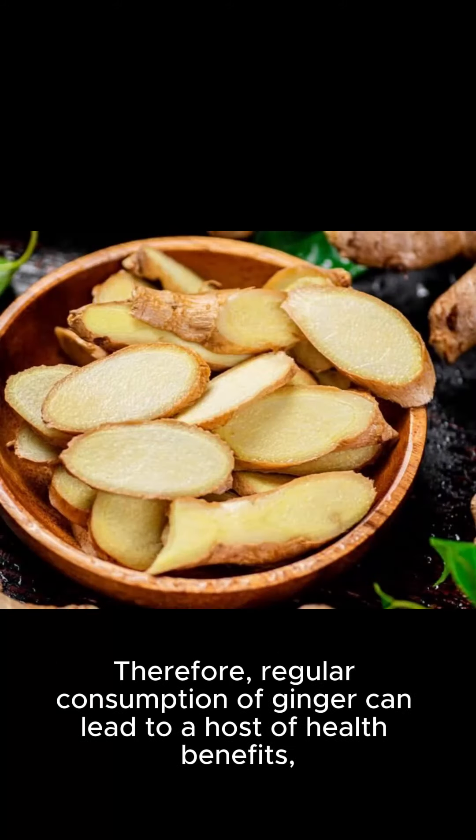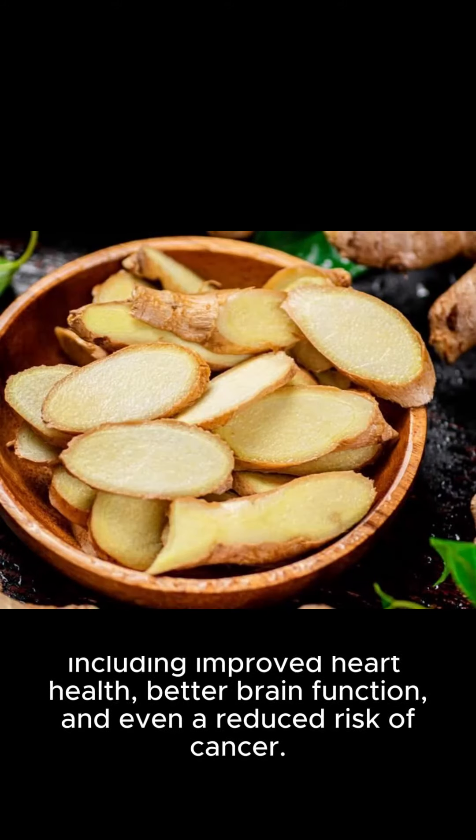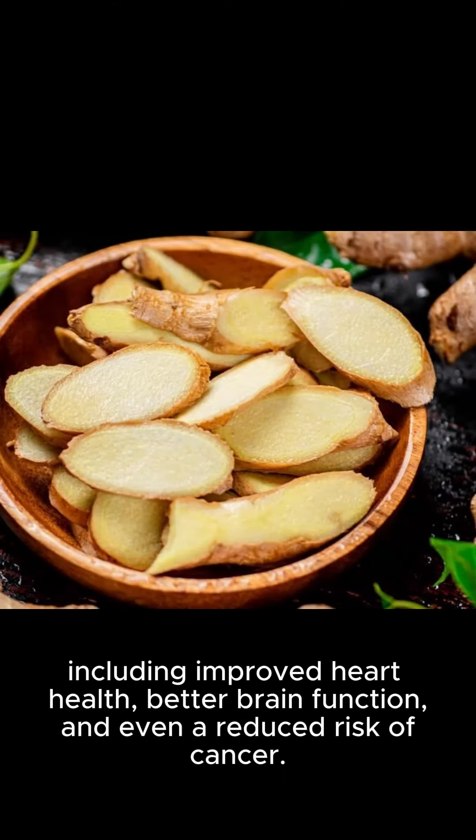Therefore, regular consumption of ginger can lead to a host of health benefits, including improved heart health, better brain function, and even a reduced risk of cancer.